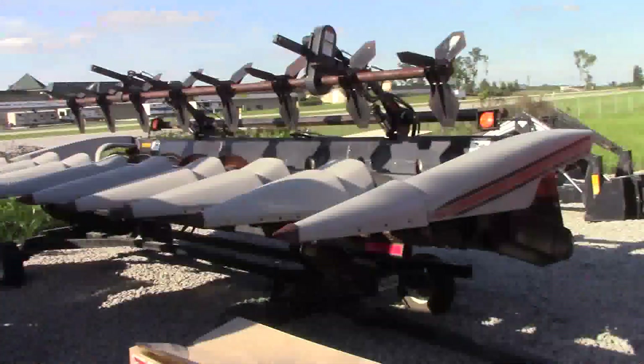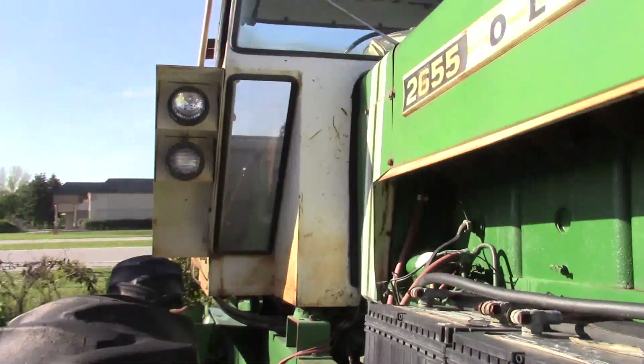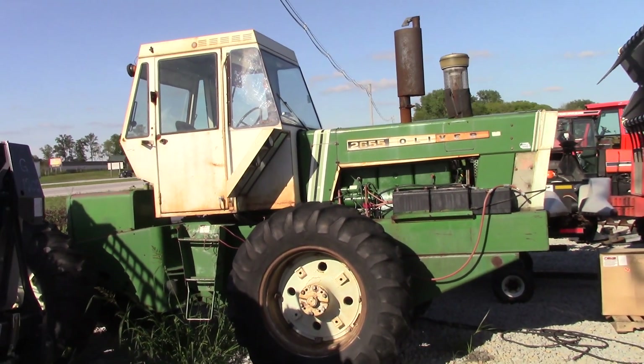Tucked over here is another part of the AGCO history from the White line — it's an Oliver 2655 four-wheel drive. Again, another tractor that doesn't just show up on every AGCO dealer's lot.